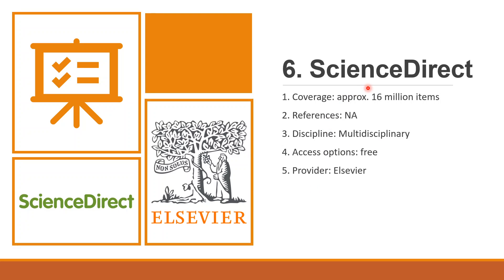Sixth is ScienceDirect. ScienceDirect is the gateway to millions of academic articles published by Elsevier. About 2,500 journals and more than 40,000 electronic books can be searched via a single interface. ScienceDirect covers about 16 million research items. It doesn't provide references, and like Web of Science and Scopus, ScienceDirect is also multidisciplinary — you can use it as a searching database for any subject. It is available for free, and the provider is Elsevier.